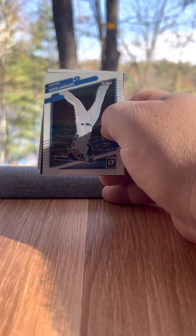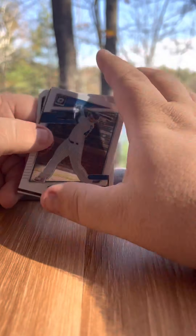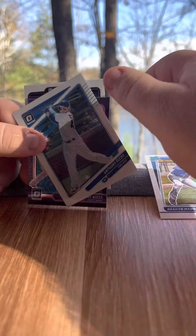I haven't pulled any hits off this one yet, and I haven't pulled a numbered card though. We have a Diamond Kings Rizzo, plus Rizzo, Braylon Marquez, and an A-Rod Mythical.